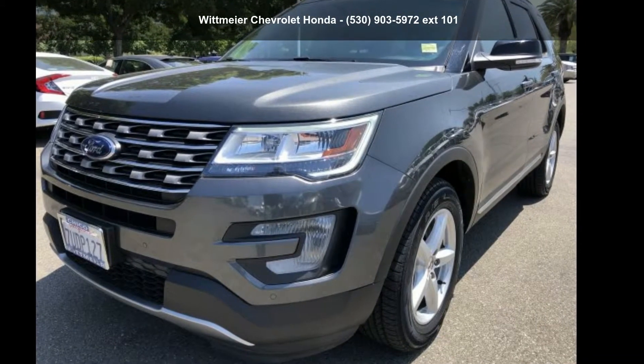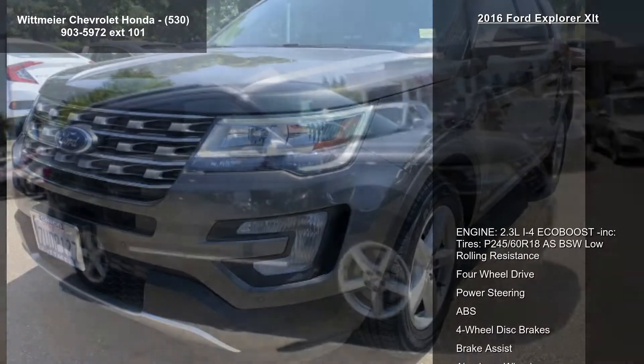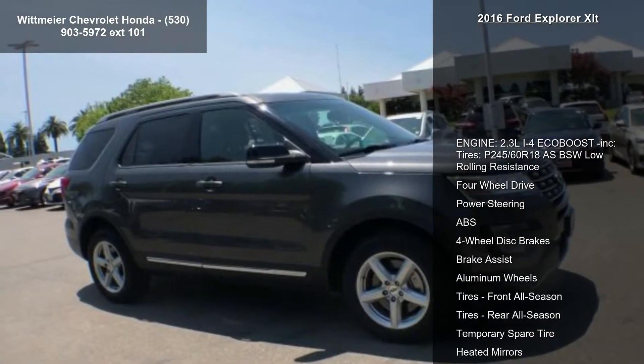Arrive in style with this Ford 2016 Explorer XLT. This may be the set of wheels you've been looking for.